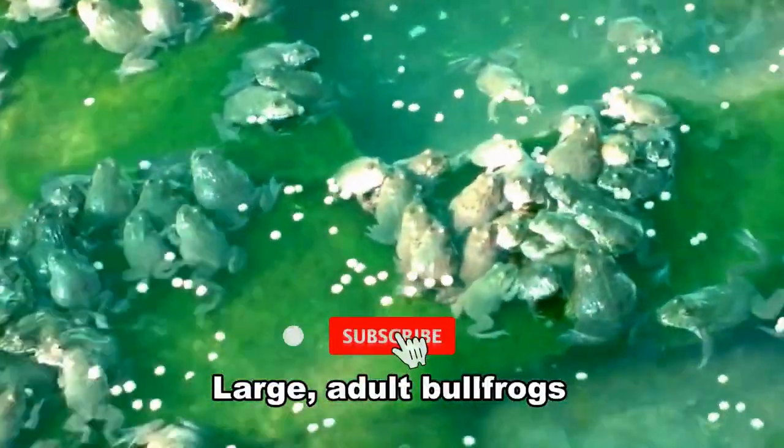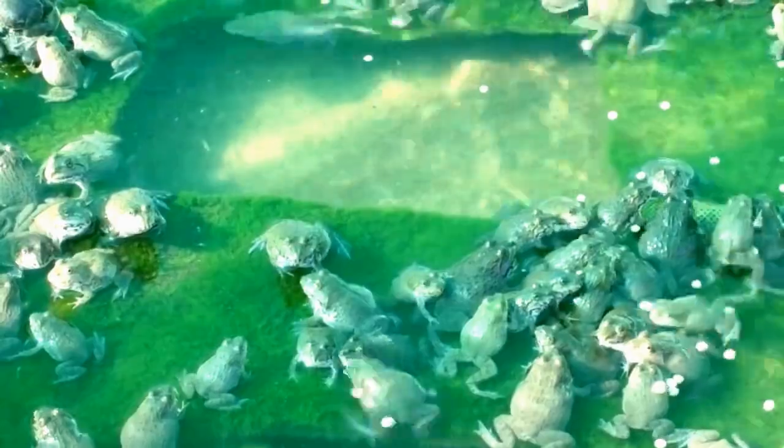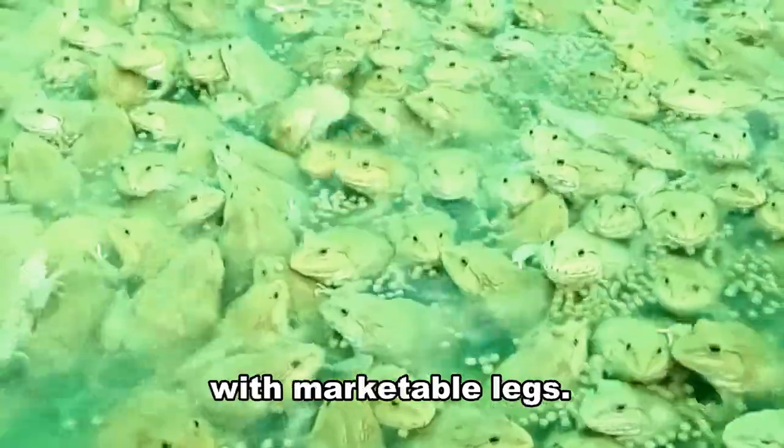Large adult bullfrogs only need to be fed every 2 or 3 days. Bullfrogs eat very little in the winter months. It takes about 1.15 pounds of food to produce a 0.4 pound bullfrog with marketable legs.